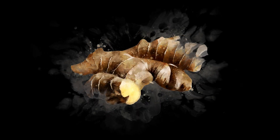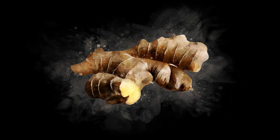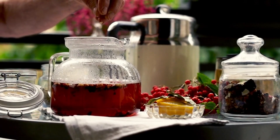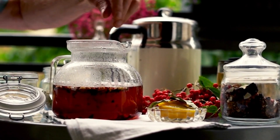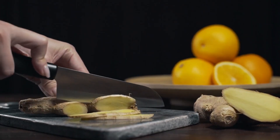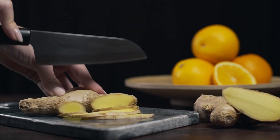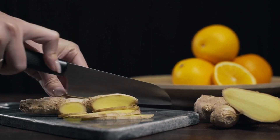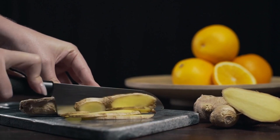Number 8: Ginger. Ginger is a root known for its spicy flavor and numerous health benefits. It is a great source of antioxidants and anti-inflammatory compounds. In terms of circulation, ginger is particularly beneficial because it can help improve blood flow by reducing inflammation and relaxing blood vessels. It can be used fresh or dried in stir fries, soups, and curries, brewed into tea, or added to smoothies for extra flavor and nutrition.